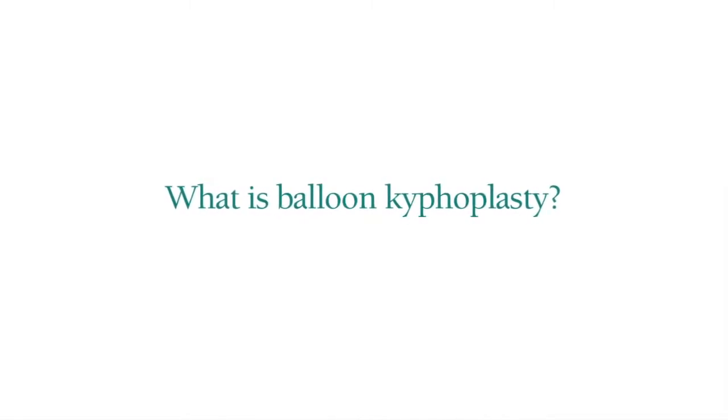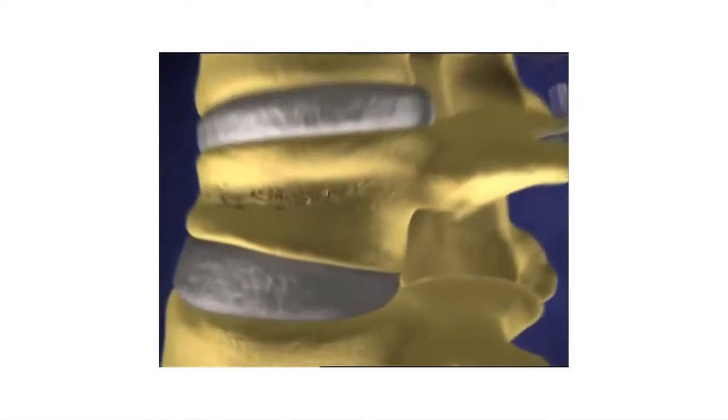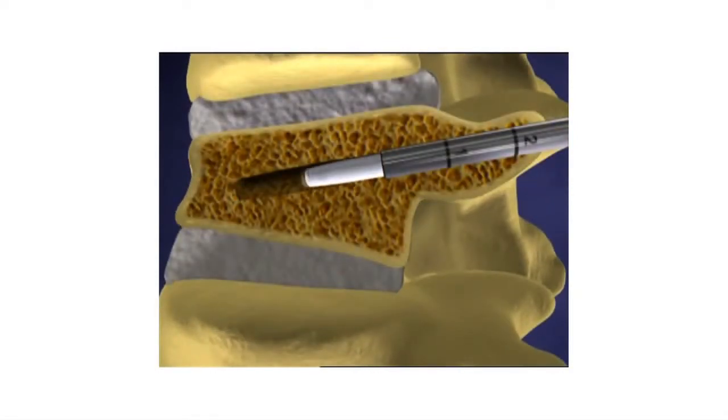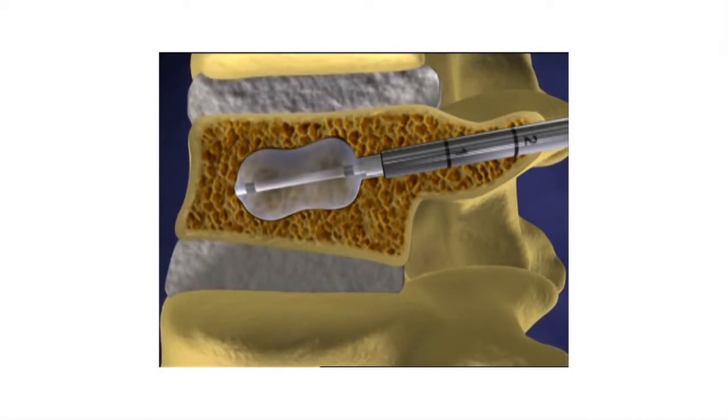Kyphoplasty is a minimally invasive, image-guided procedure. We use an x-ray machine to guide the way so we know what we're doing inside the body. Under sedation, we place the patient on their stomach, numb up the skin, and then take a pair of needles that we put into the broken bone through the back. Through those needles, we use orthopedic balloons to elevate the fractured end plate of the vertebra and restore its shape again.